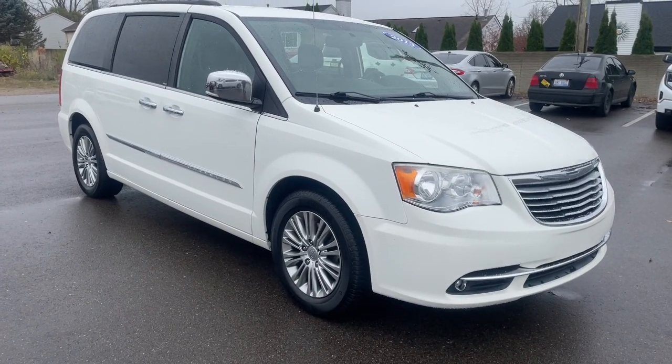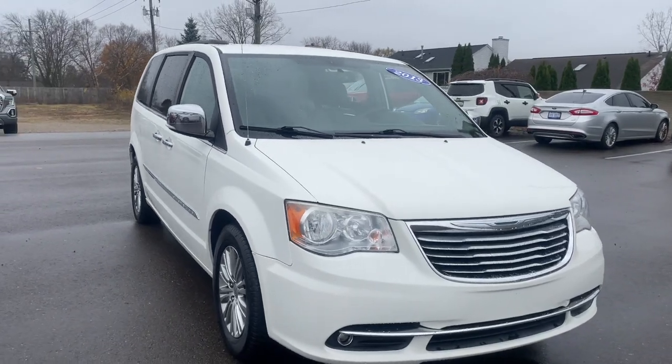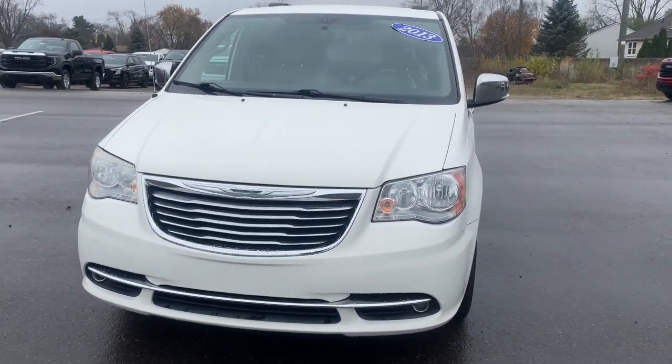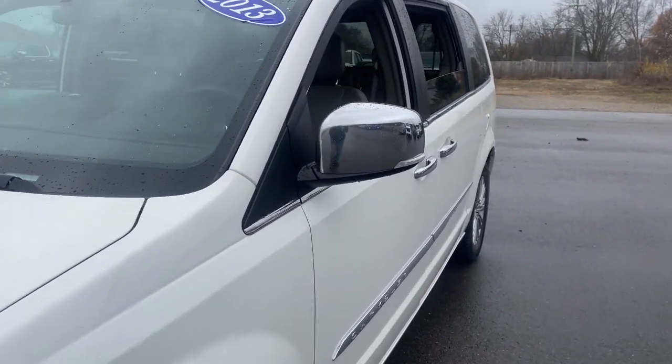This could be the car for you. The 2013 Chrysler Town & Country. This vehicle is an outstanding buy with fewer than 150,000 miles on the odometer. Start planning those road trips in this well-equipped Town and Country.